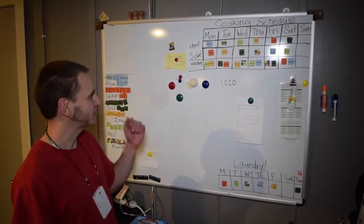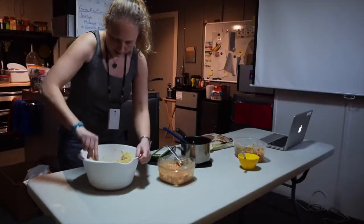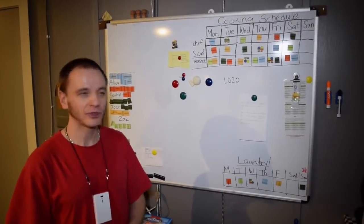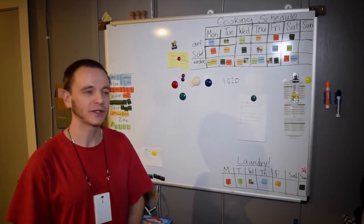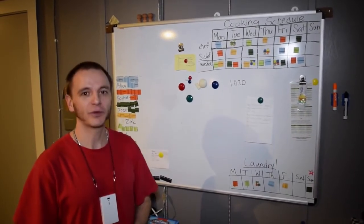Here we're looking at our cooking schedule. Since we have dinner every night, someone is responsible for that meal each day. For each meal we have a main chef, a sous chef assisting that person, and two cleaners. It's very flexible — sometimes we switch around if someone's not feeling well. Basically this is a schedule that works for everyone, and it looks like we always have at least one day of leftovers.